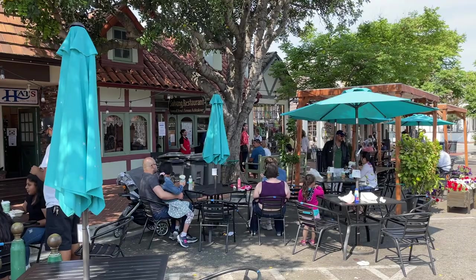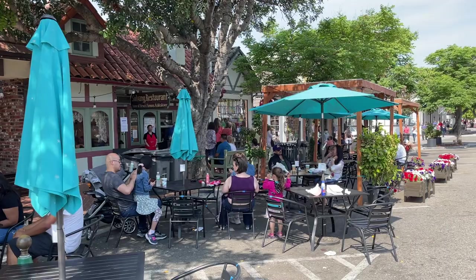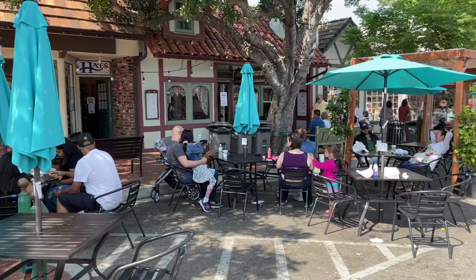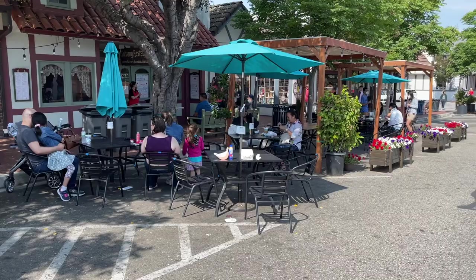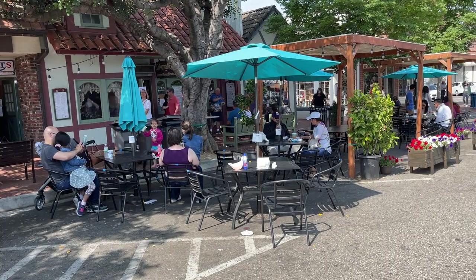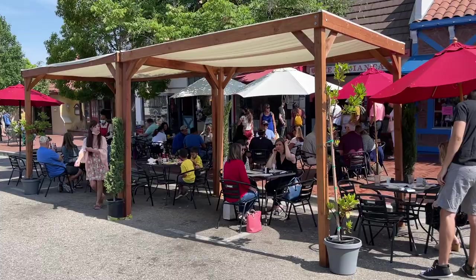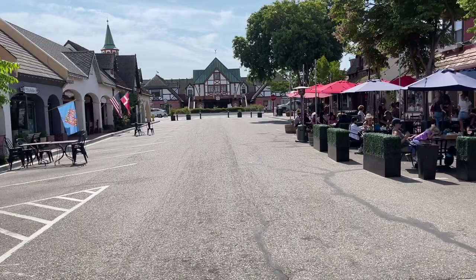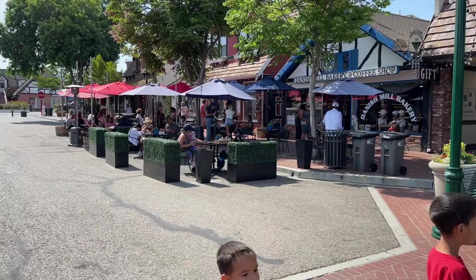So over there at Solvang Restaurant, you can wait to dine in. We did - they said it was a 15-minute wait, it was more like 20 to 25 minutes. But once we got in there, they had really great indoor seating and a cute little area. If you want to, they have tables out here - you can order to-go and eat it right here, which would have been a lot faster. But it was worth the wait; the food was amazing. Over here, the Belgian Cafe has a very similar situation. This whole road is actually blocked off, you can't drive down here, so they have a bunch of seating out here. The Danish Mill Bakery and Coffee Shop over there has a similar situation as well.